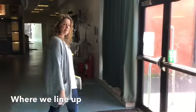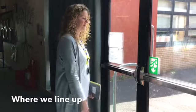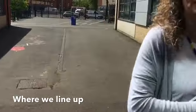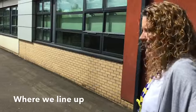Now remember earlier when I said you'd be lining up somewhere else? After the first day this is where it's going to be. These doors are where we go out for playtime and I'll show you where you're going to line up. We're just going to line up just over here when we come to school.